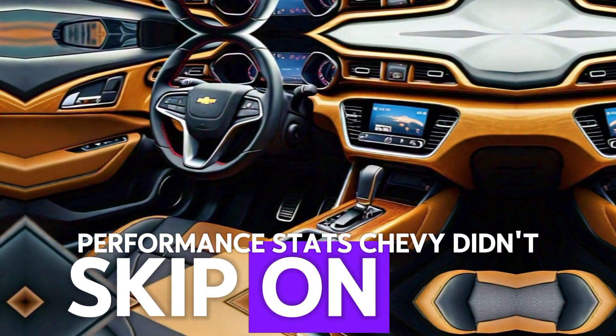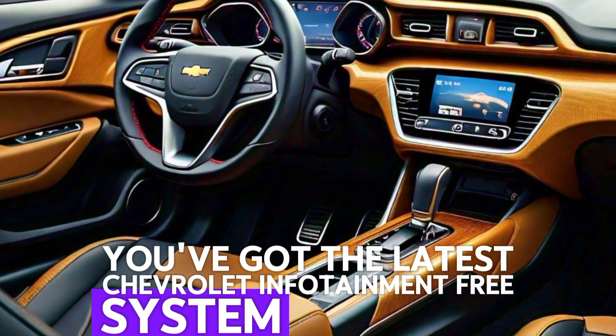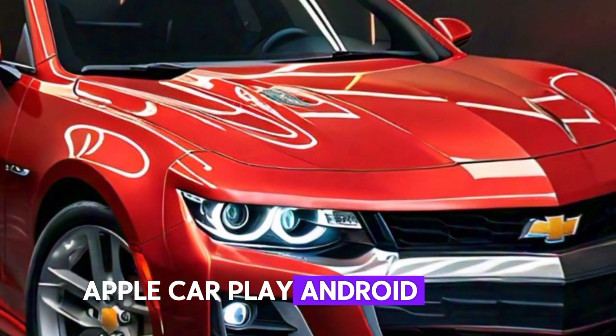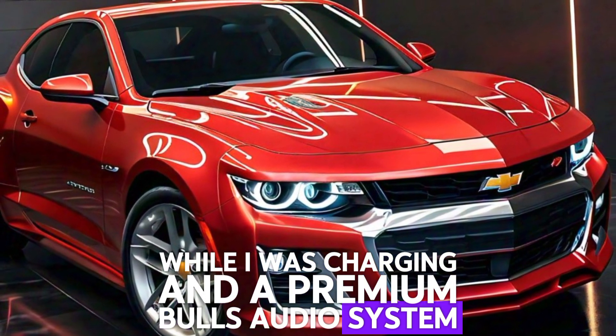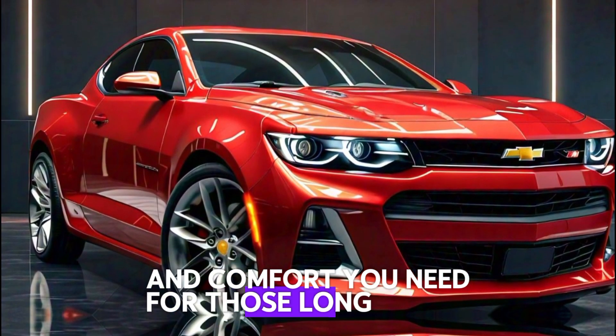Chevy didn't skimp on the tech either. You've got the latest Chevrolet Infotainment 3 system with a massive 10-inch touchscreen, Apple CarPlay, Android Auto, wireless charging, and a premium Bose audio system. The cabin is packed with all the tech and comfort you need for those long drives.